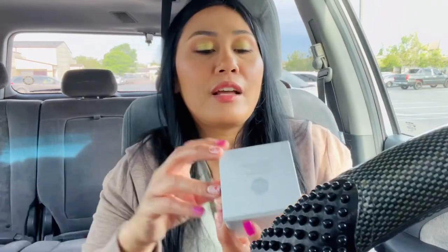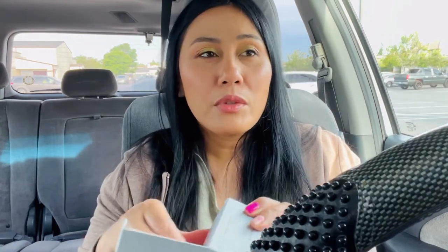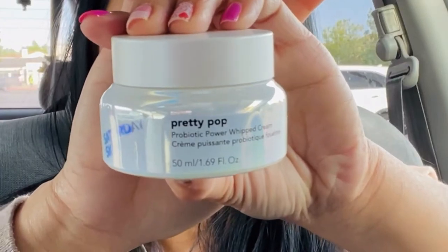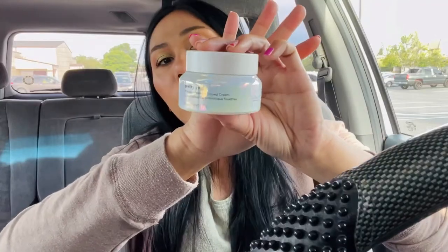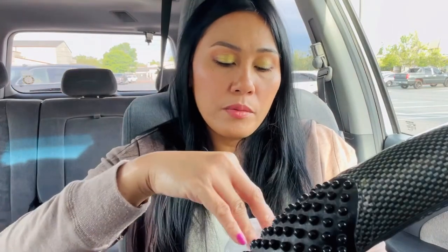The last item in my box is by Saturday Skin — the Pretty Pop Probiotic Power Whipped Cream. The last moisturizer I tried from Saturday Skin wasn't my favorite; it was a little sticky. But this one comes in a pretty lilac-white packaging that I love. There's no scent, and I love whipped skincare, especially in moisturizers — they absorb better and feel light on the skin while still being very moisturizing. I can't wait to try this and give Saturday Skin a second chance.